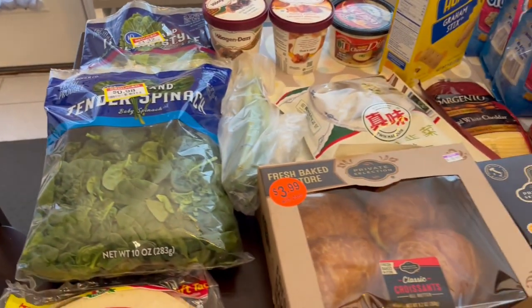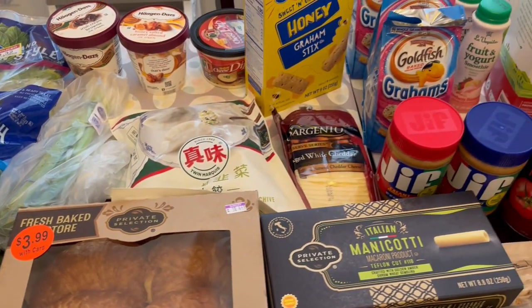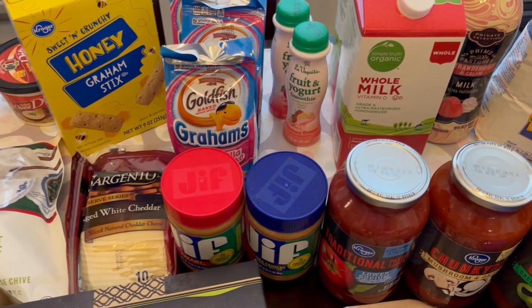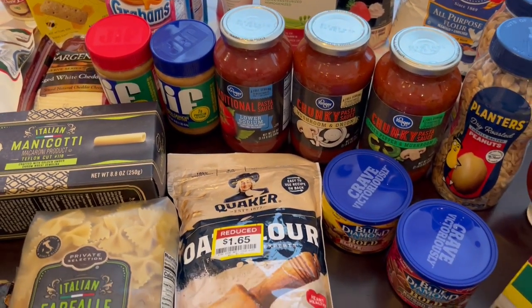So this is everything that I picked up on my quick Kroger haul. I hope you all enjoyed it. If you did, please make sure to give us a thumbs up and if you haven't subscribed to our channel, we'd love to have you. Thanks so much for watching and we'll see you all next time.